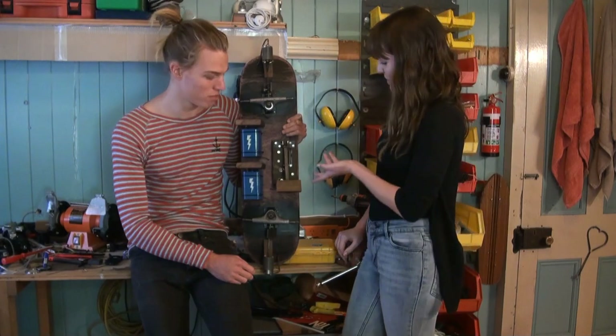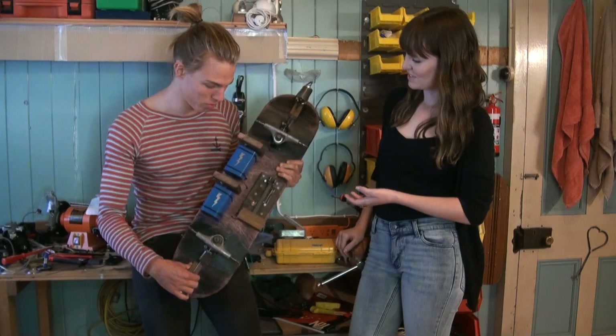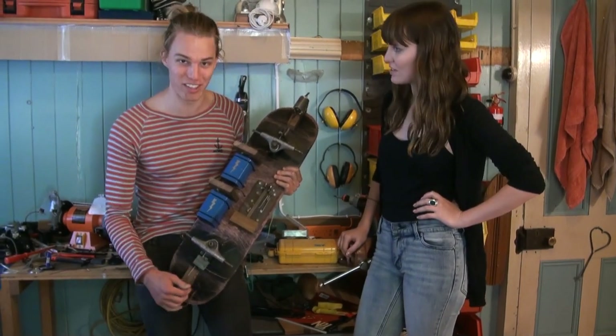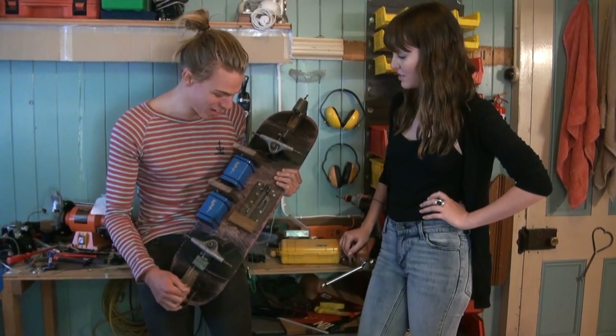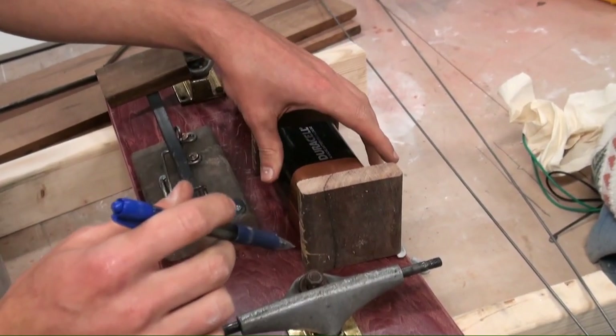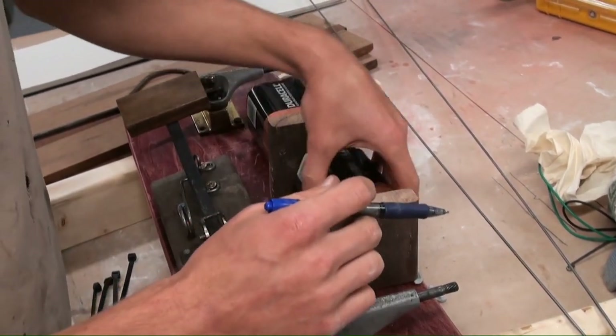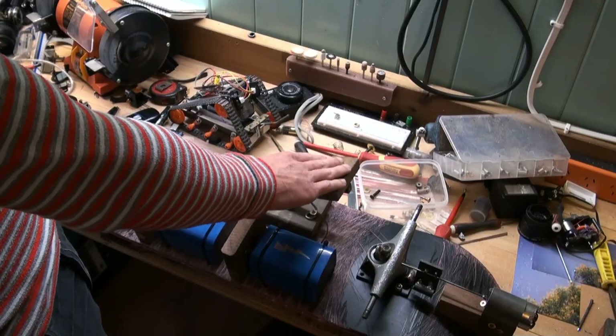So this is the finished product of the skateboard? Yeah, this is the skateboard you guys were filming me working on. Basically it's just a representation of speed wobbles or rattling your trucks. It's powered by two lantern batteries and has a giant switch, so if you push the switch on...